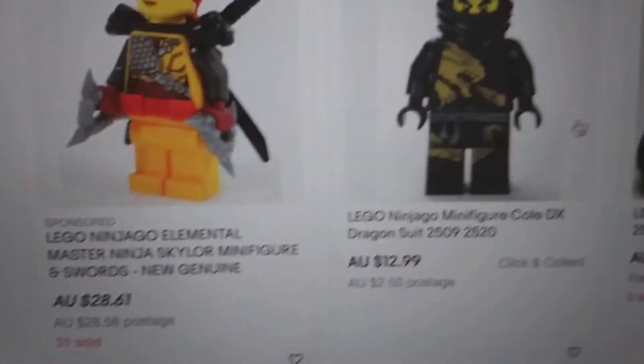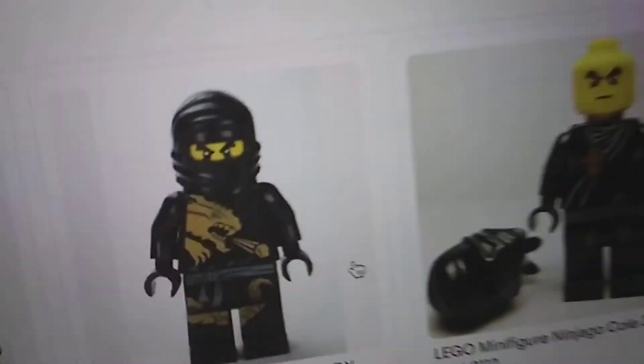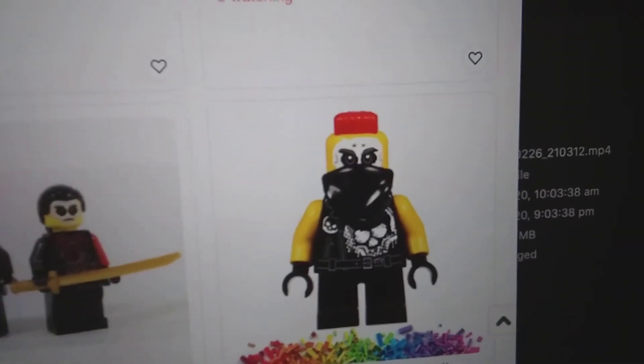Now guys, remember earlier when I said that everything on eBay is real? Well, not exactly everything. Like, look at these - these may look really good, but trust me, all of the good ones are actually fake, believe it or not. Like, this guy, these two - they are real. And he is not real because he looked really good, so that means he's fake.